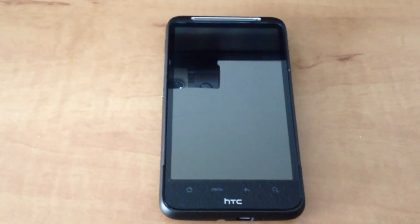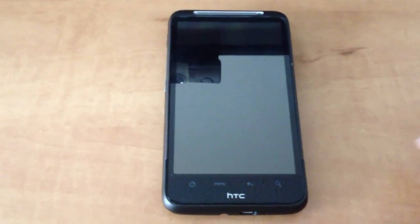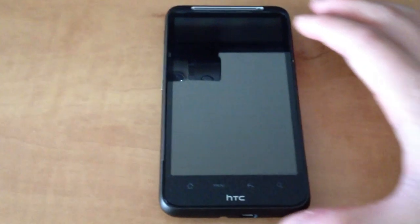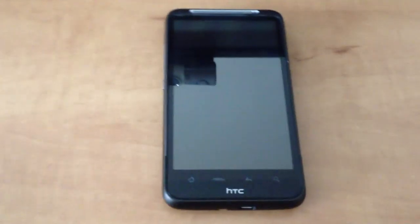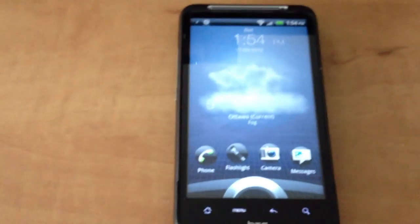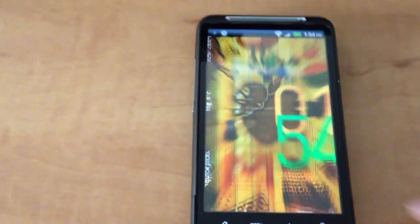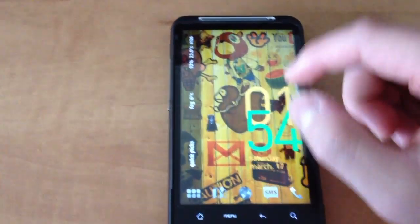Hi YouTube! This is going to be a video demonstrating how I've been using my phone to sync with my car with as much automation as possible, basically using it as a media player and a navigation device. First I'm going to show this app that I've been using to automate a lot of my tasks — my profile actually.